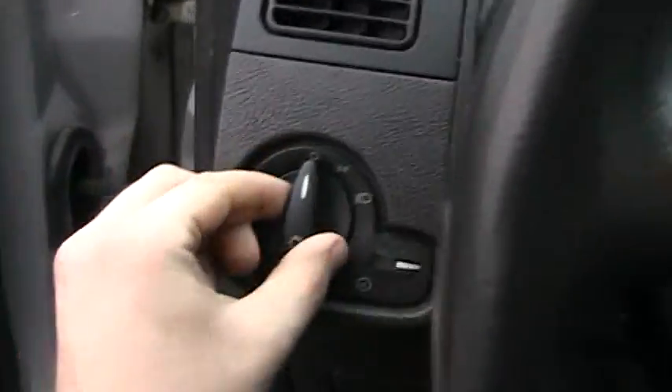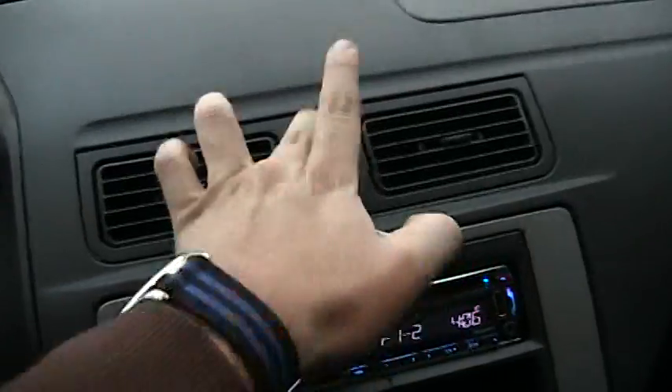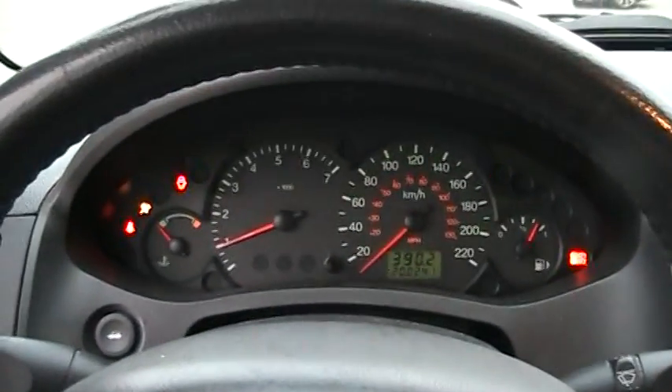Let's go ahead and turn on the headlights, fog lights, as well as the hazards. Manual windows and manual mirrors too. It doesn't have power locks, but that's pretty much it — nothing special.